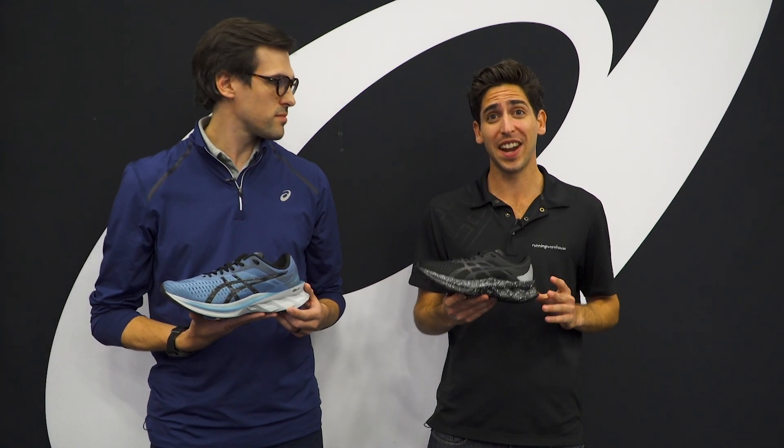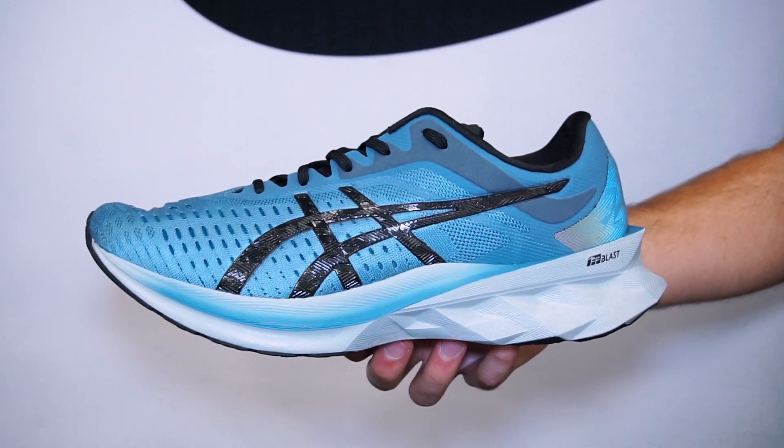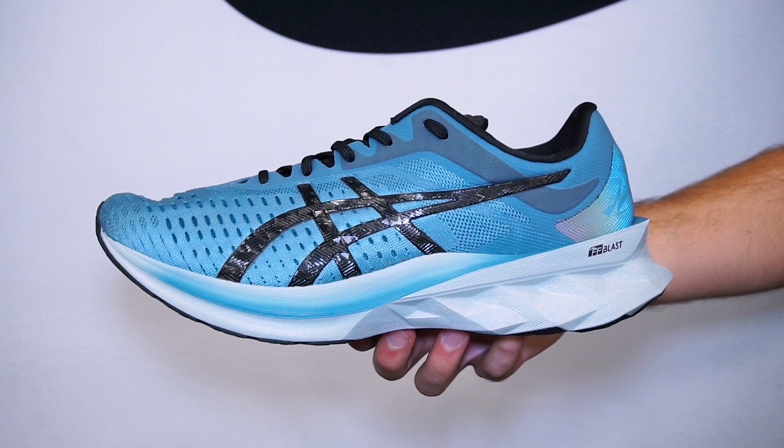How's it going guys? I'm Connor from Running Warehouse. I'm here with Bob Fay, footwear merchandiser at ASICS, and what we have here today is a very special shoe. This is the ASICS Nova Blast.